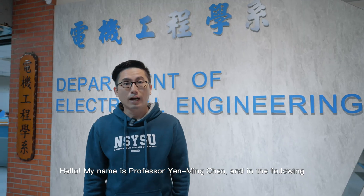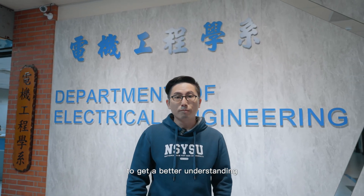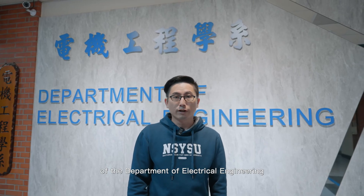Hello, my name is Professor Yemin Chen and in the following, I will guide you through the visit of three different laboratories to get a better understanding of the Department of Electrical Engineering at National Sanyasen University.